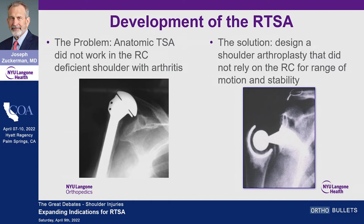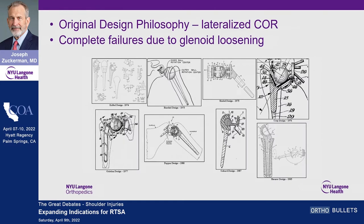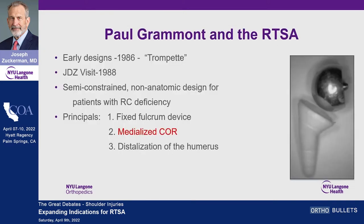But the problem was it wasn't that successful before Grammont. These are examples of the constrained shoulder replacements designed to treat the rotator cuff deficient shoulder, and they had a pattern of consistent failure. These are drawings from the patent office — patents for different implants that people thought could ultimately be successful. These laterally-based center-of-rotation devices were basically failures because the glenoid component loosened — too much stress on the glenoid component.